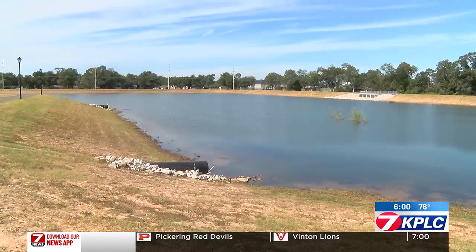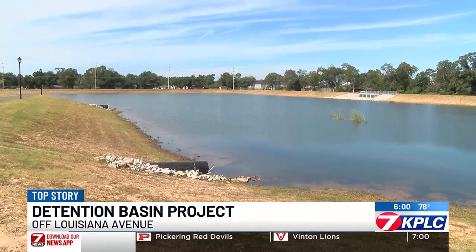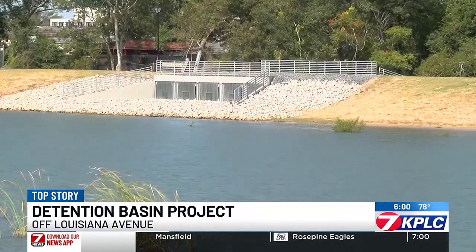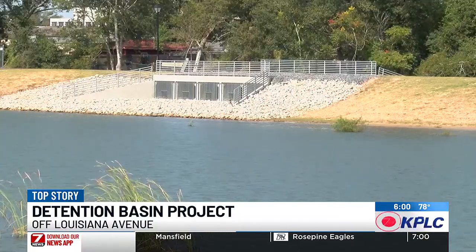It's a picturesque place with benches, landscaping, and a three-quarter mile walking path along with ornamental lighting. But it's not just for recreation — it's a detention basin that will hold excess water from Contraband Bayou during heavy rains.